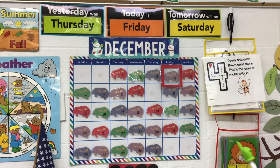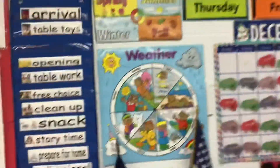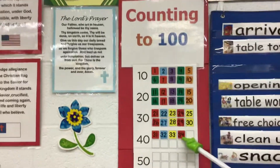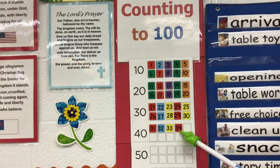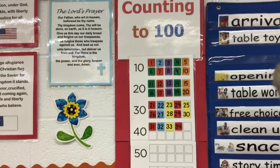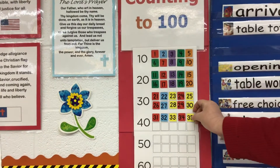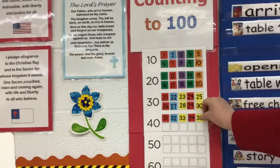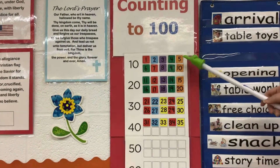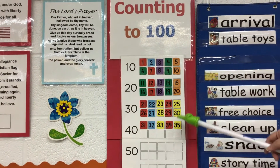And we'll look and see how many days we've been at school. So here's what we put on last time. There's 34. What comes after that? 35. So we've got another five. And we've talked a little bit about counting by fives too. Five, ten, fifteen, twenty, twenty-five, thirty, thirty-five.